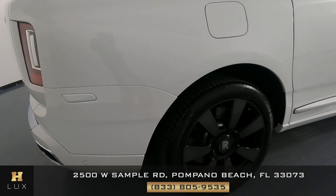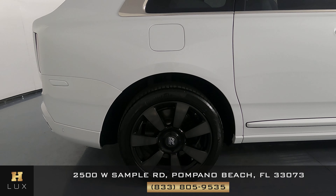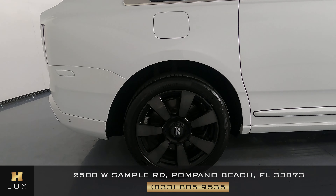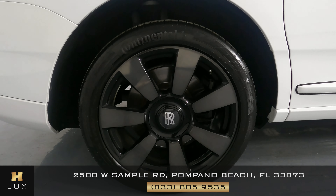Coming around to the passenger-side quarter panel and wheel, and both are in perfect condition. I'm not seeing any damage here. On the quarter panel, I'm not seeing a dent or a scratch — perfect condition. The wheel is also in perfect condition; it has no curb rash. Perfect.